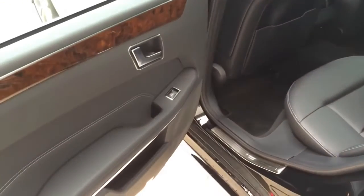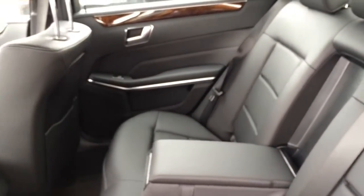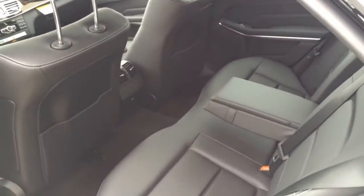Let's take a look at the back. We have the automatic window button and aluminum door seal. The rear seats offer a split fold-down option, which allows you to expand the cargo capacity of your E-Class sedan while still carrying a rear passenger.